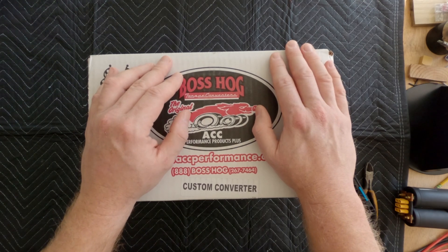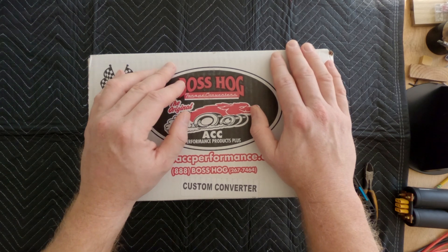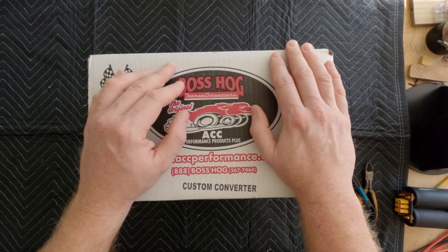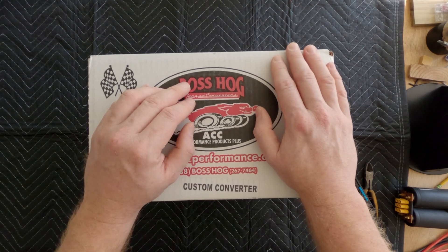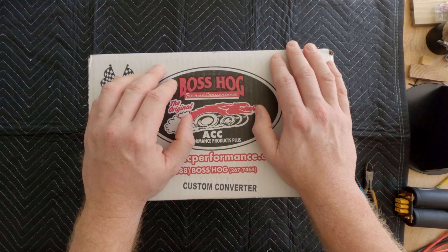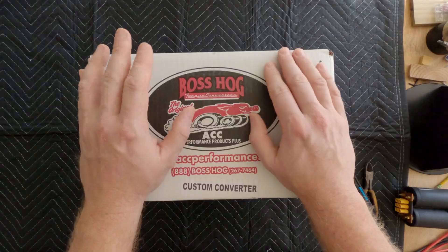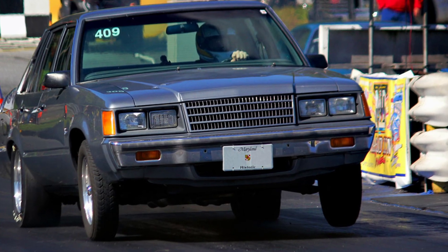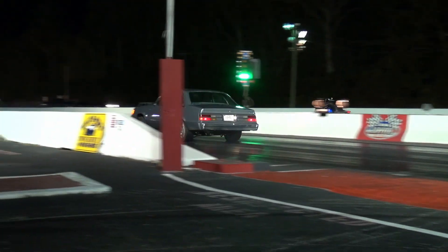My old converter, which I sent into Nelson, was cut open. They looked into it to see what was up with it, and his report was: it's really well built. It was made with good stuff, and it was actually made by BTE. Specifically, Neil Knight is the converter guy over at BTE and he did a fantastic job. The converter owes me nothing — it's got hundreds of trans brake launches with very little gear multiplication, so it took a lot of load.